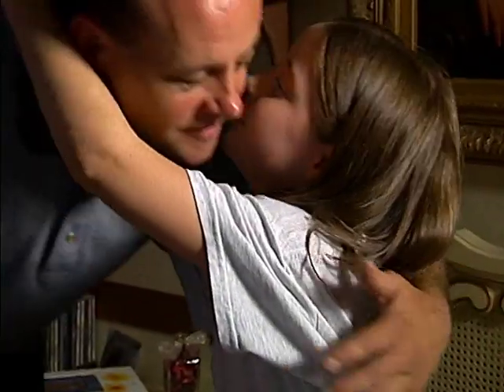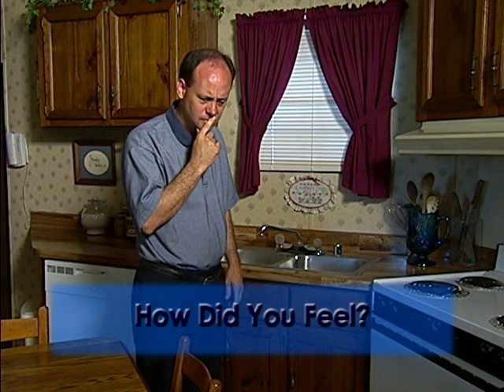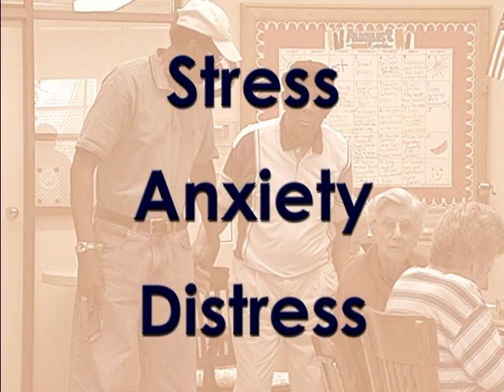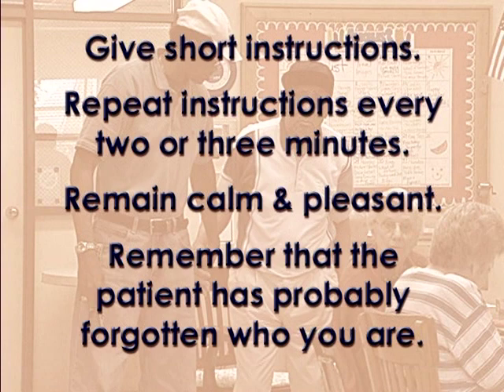Have you ever walked to a different room to perform an important task, and when you got there you forgot why you were there? How did you feel? How did you finally remember what you were going to do? How would you feel if this happened every time you changed rooms? Dementia patients forget many instructions after five minutes. They realize they should be doing something, but they can't remember what. This memory problem produces stress, anxiety, and distress. You can help reduce a patient's stress by giving short instructions, repeating instructions every two or three minutes, and remaining calm and pleasant.